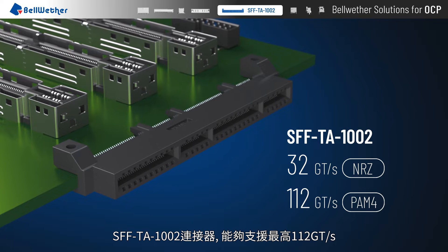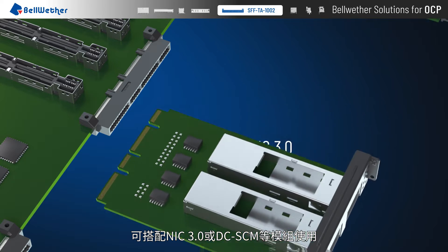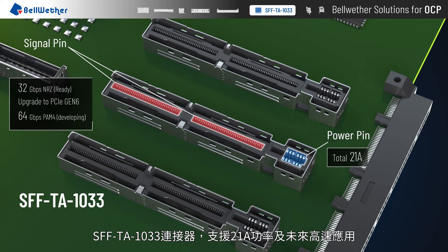SFF-TA-1002 supports up to 112 giga transfers per second. It can be used with modules NIC 3.0 and DC-SCM.